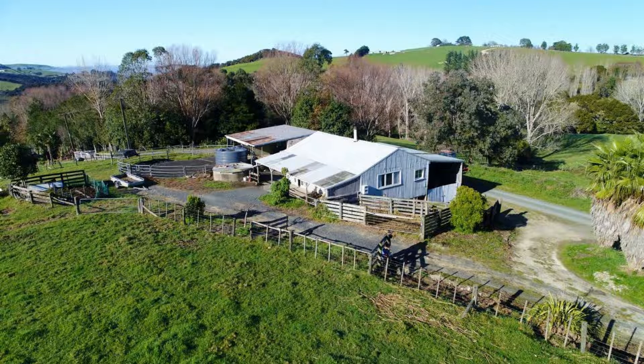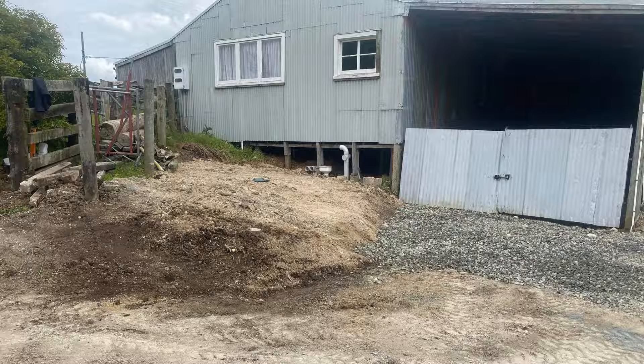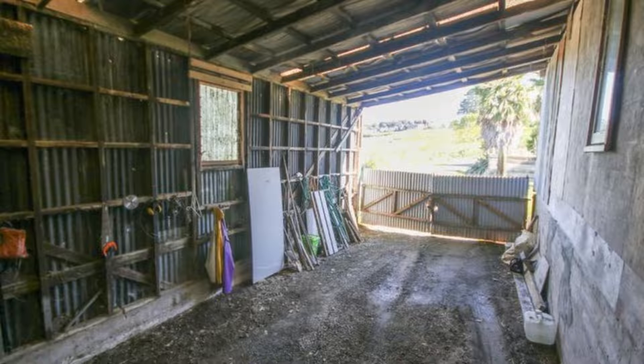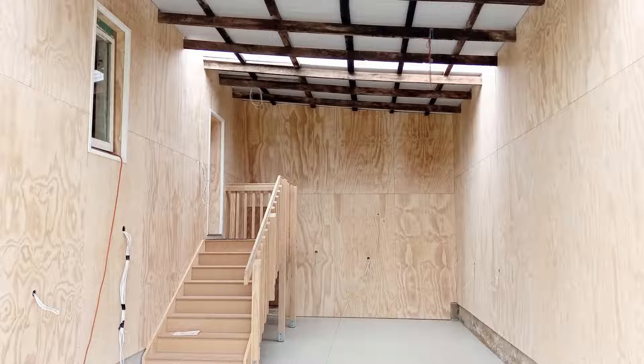There's an aerial view of the farmhouse, the original, and we've made a few changes lately. We've changed this area into this area. And we've tidied this area up and turned it into this space.